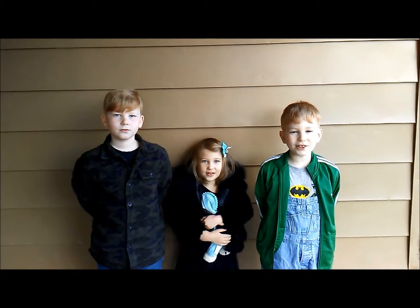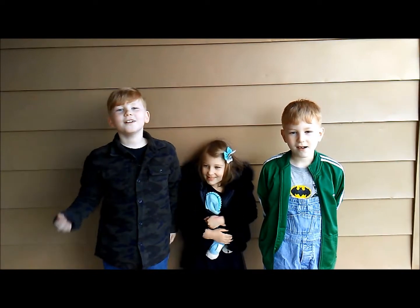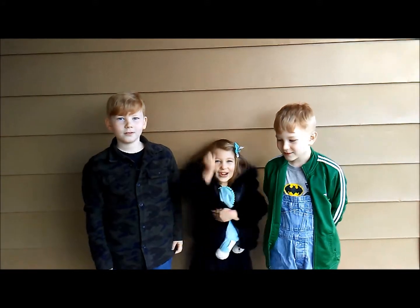It's time for Who in the World is Awesome? For real interview! Woohoo!